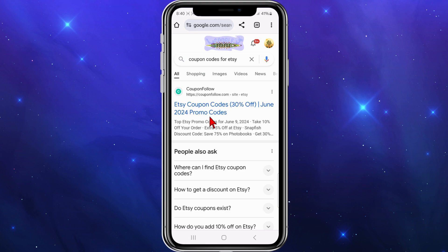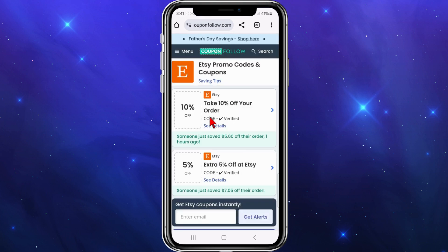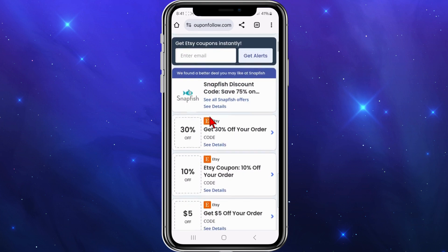You can click on any one of these third-party websites, find the discount code or promo code you want to use, and then head on over to Etsy and paste that code in. For example, if I go to Coupon Follow, I'll click on it and as you can see there are more deals inside.